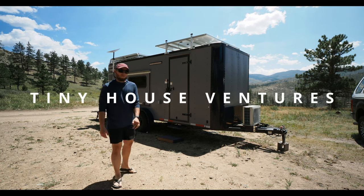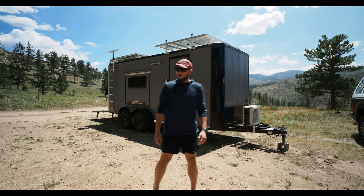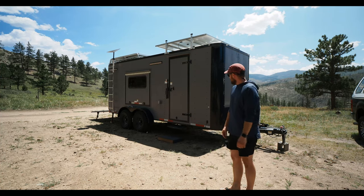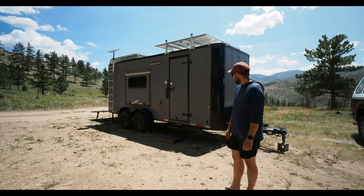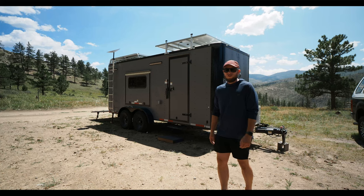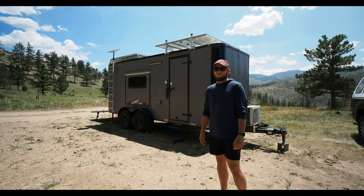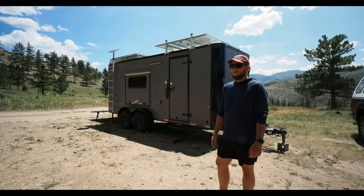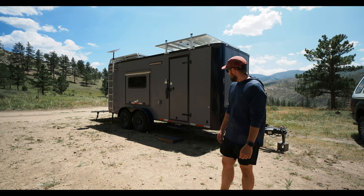Hey, how's it going guys? My name is Daniel and I thought I'd give you guys a quick little tour of our rig that we built out, kind of what we've been up to and where we're at. This isn't going to be a full-on tour today — honestly it's not complete at this point and we're quite a mess because we're still learning how we like using the space.